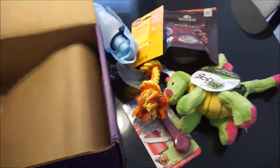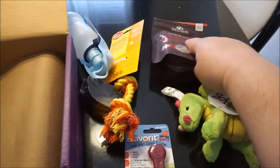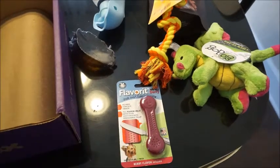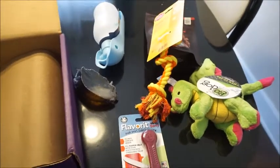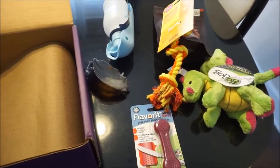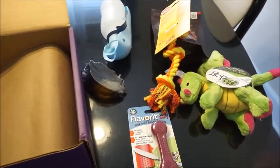And that was the whole box. Let's count how many items we got: one, two, three, four, five, six. They always say five to seven items — we got six, which I think we got six last time as well. So six seems to be the magic number. Let me turn this off really quick and go meet Cornelius to see how he reacts to each item.